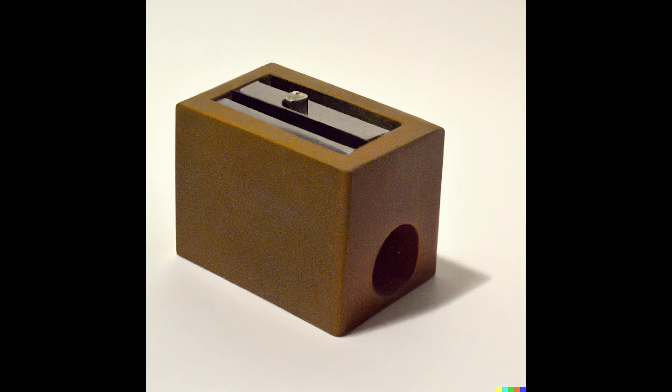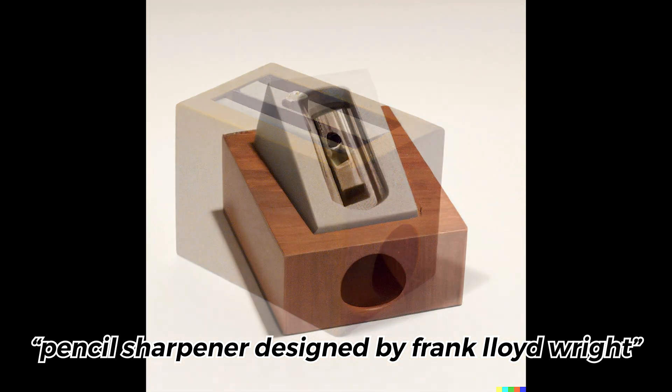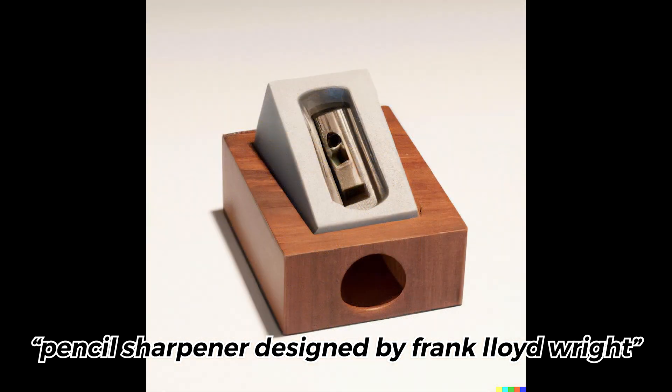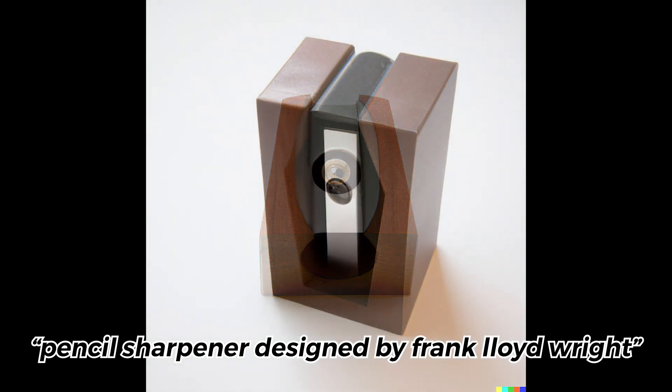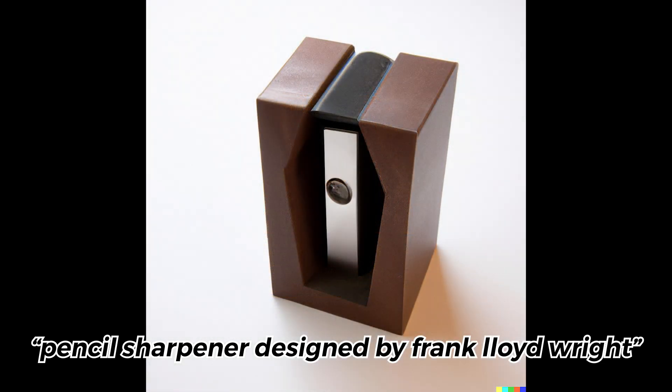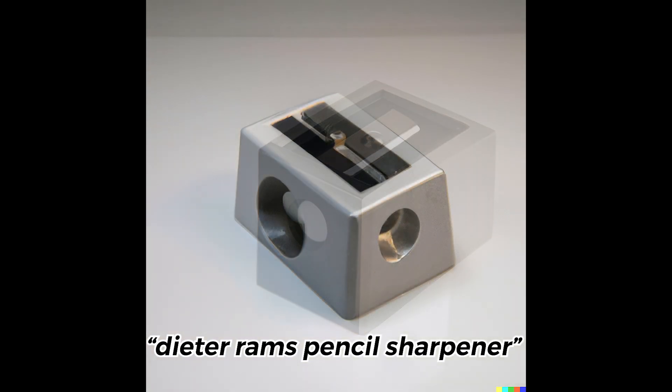How would a famous architect like Frank Lloyd Wright approach pencil sharpeners? I'm definitely interested to see how other architects would approach this as well. How would Dieter Rams think about it? It's just so crazy to see a pencil sharpener designed by arguably the greatest industrial designer of all time.